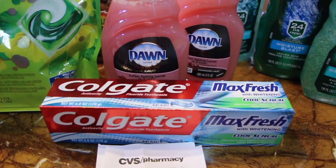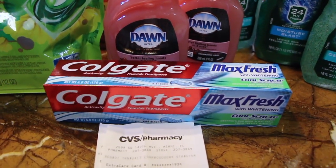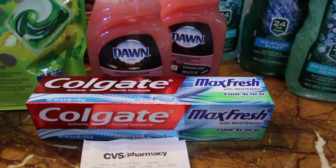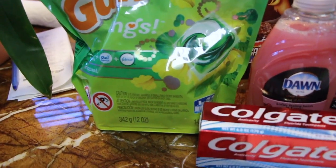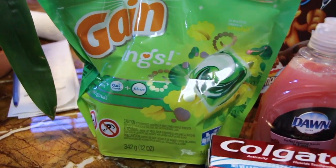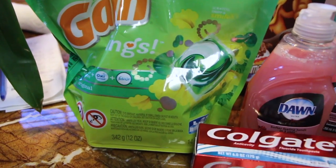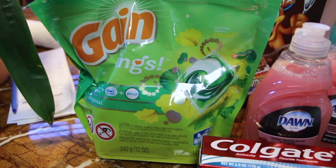The Dawn is $0.98 and I had a $0.30 printable coupon from Coupons.com. The Colgate was $3.49 and I had a $0.75 coupon from last week's paper, if not the week before. And the Gain Flings — my store only had the Gain ones — this is for the 14-count and those are $4.44. I had a $3 coupon from today's P&G paper, so it was $1.44. I thought that was so worth it.